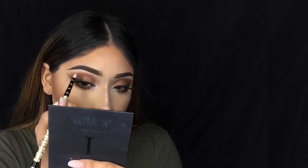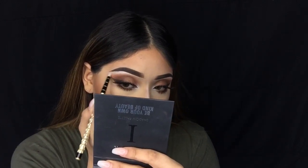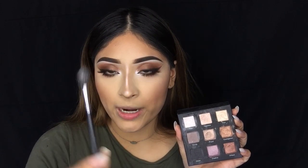To highlight the brow bone I'm going to go back in with this shadow and this pointed brush. To highlight the face I'm also going to be using this shadow with my Morphe M501 brush.